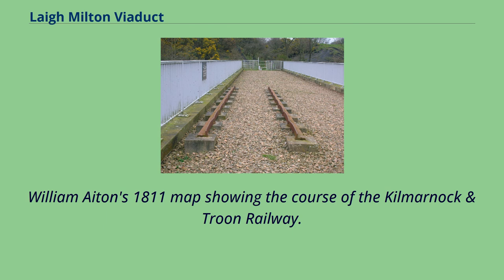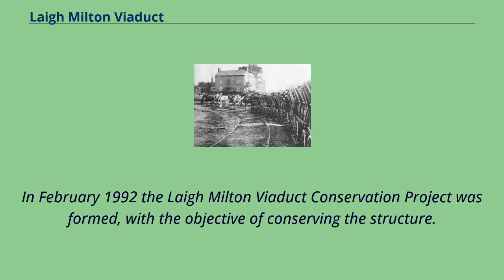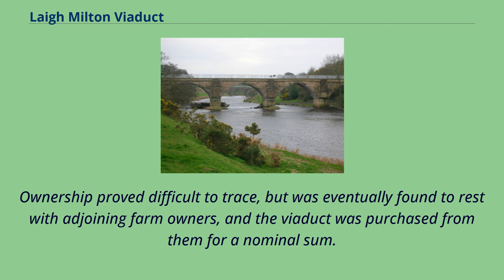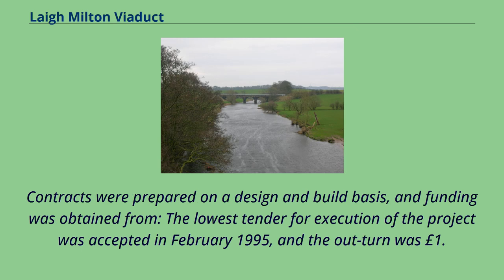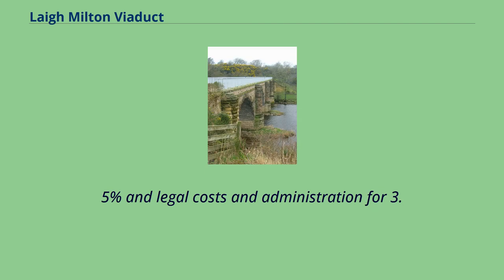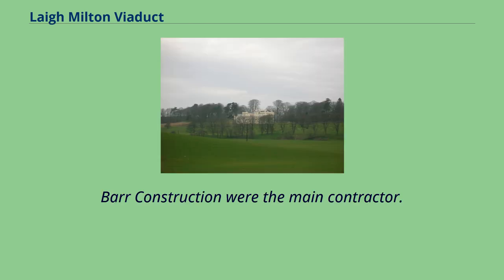William Aitken's 1811 map shows the course of the Kilmarnock and Troon Railway. In February 1992, the Laigh Milton Viaduct Conservation Project was formed with the objective of conserving the structure. The project did not necessarily anticipate taking on ownership, but this became necessary as a condition of funding. Strathclyde Regional Council agreed to let and oversee the main contract for restoration and to take over ownership on completion. Ownership proved difficult to trace but was eventually found to rest with adjoining farm owners, and the viaduct was purchased for a nominal sum. Contracts were prepared on a design-and-build basis. The lowest tender was accepted in February 1995, and the outturn was £1,024,000, representing 95% of the funding. Preliminary works accounted for 1.5% in legal costs, and administration for 3.5%. Bar Construction were the main contractor.